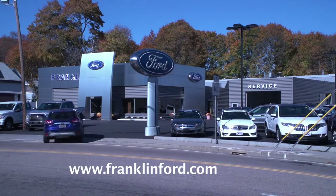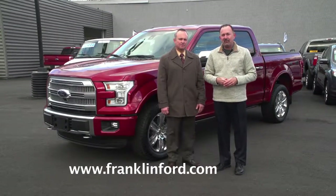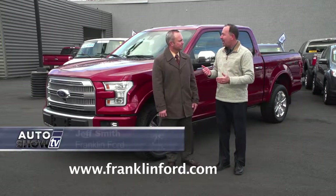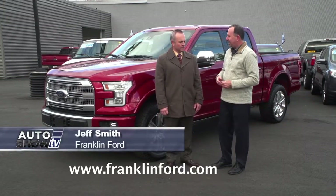It's truck season, and here at Franklin Ford in Franklin, Mass, they do sell a lot of trucks. They sell a lot of F-150s — they're truck experts. And Jeff Smith, all the talk now with the new F-150 is the aluminum body. Tell us about that.